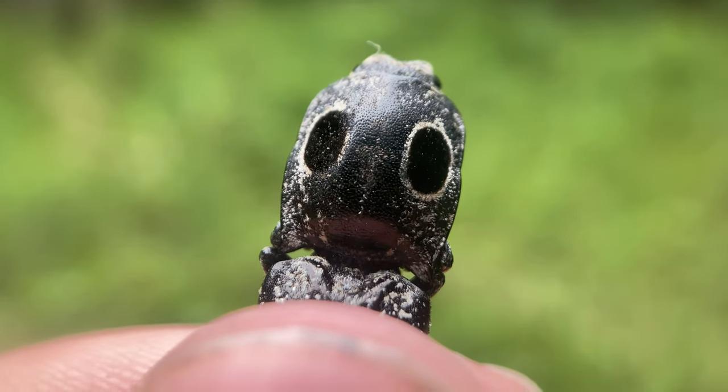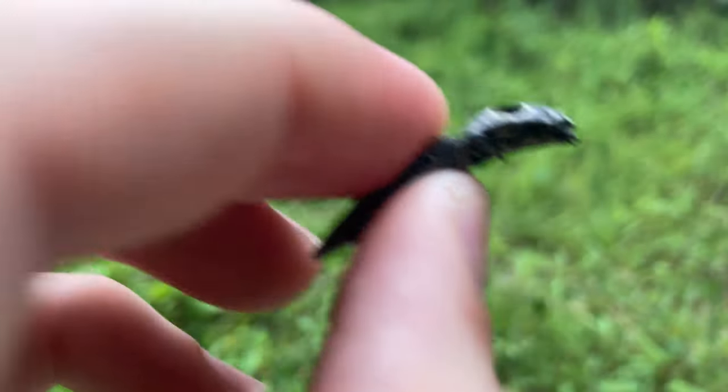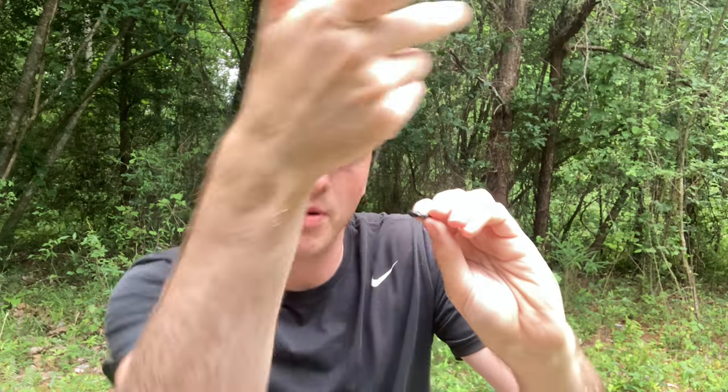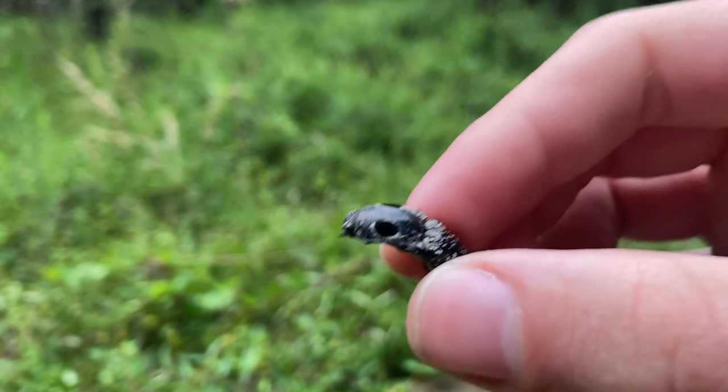These click beetles get their name from those big eye spots on their thorax, which they use to confuse predators. They're called click beetles because of a little thing they can do — they use a big spine underneath their thorax to pop. When they're on their back, it flips them spinning through the air, catapulting to safety. The loud snap will actually scare or startle a would-be attacker and allow this insect to make its escape. Absolutely insane.